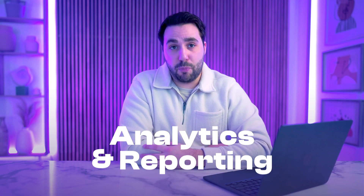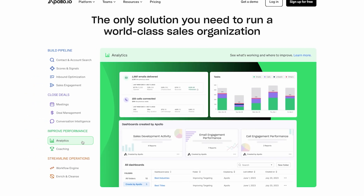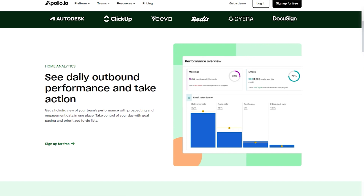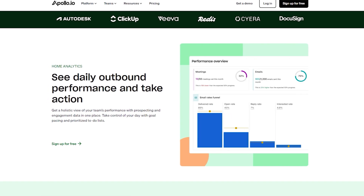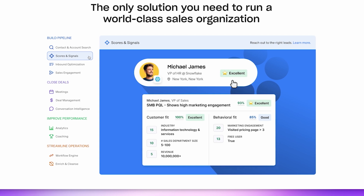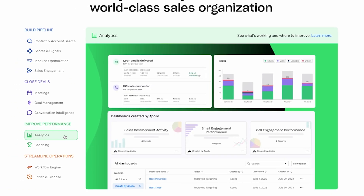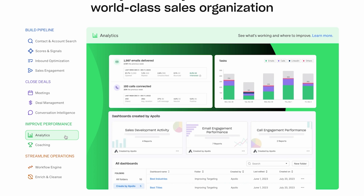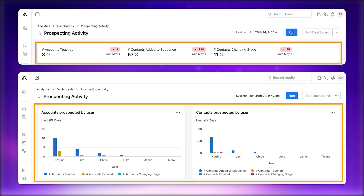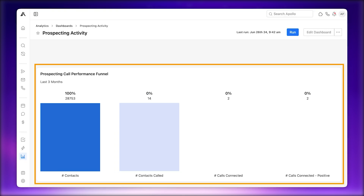Now let's talk about analytics and reporting. Apollo provides comprehensive analytics for email and sales activities, tracking metrics like open rates, click-through rates, reply rates, and even buying intent. Its built-in engagement scoring highlights high-priority prospects, while funnel analysis identifies bottlenecks in the sales process. For teams that rely heavily on data-driven decision-making, Apollo offers detailed dashboards and reporting capabilities that optimize every stage of the outreach and sales process.